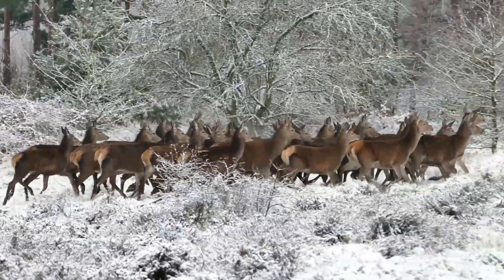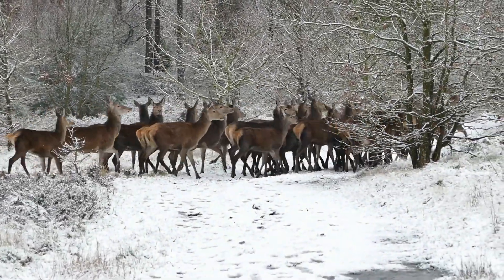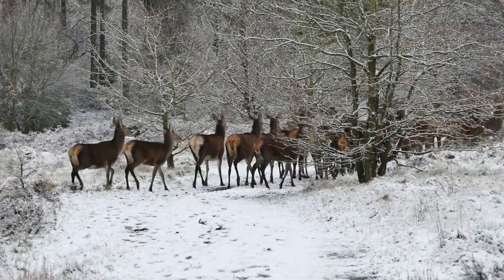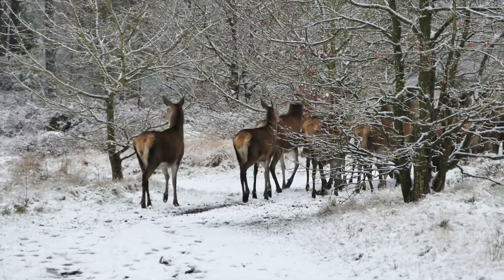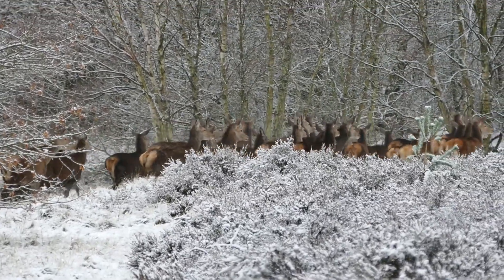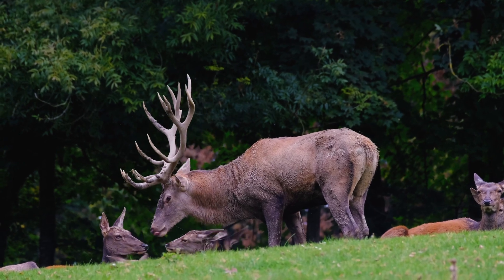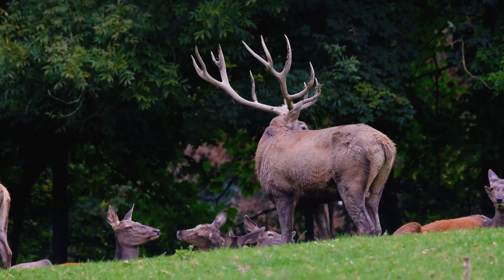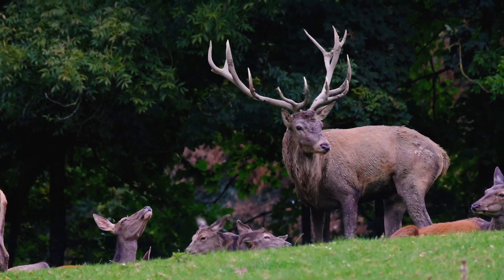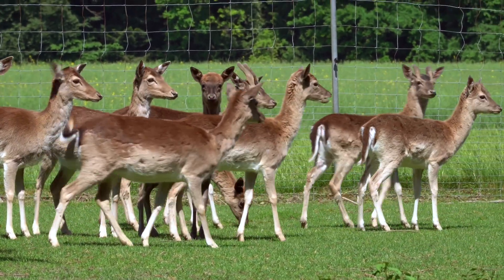Fact 4: Because deer are gregarious animals, they travel in herds. They can travel in opposite directions or have a dominant male leader. A male herd can keep an eye on female herds, and a herd could number up to 100,000 individuals. Fact 5: Deer communicate in unique ways — visually, vocally, and chemically. They have scent glands in many sections of the body that provide crucial information such as physique, sex, social position, and whether or not there is danger in the area.